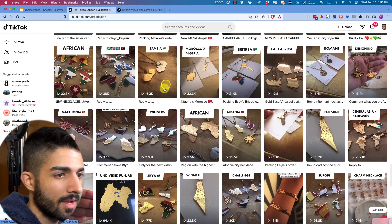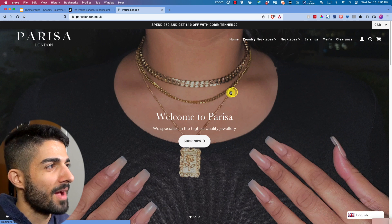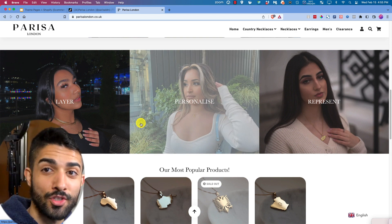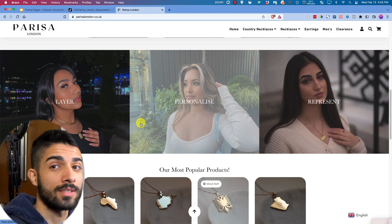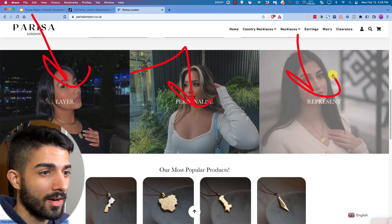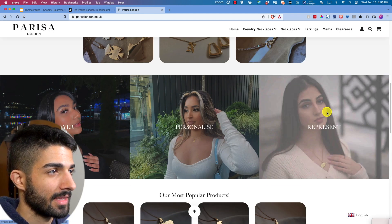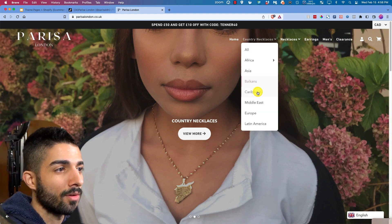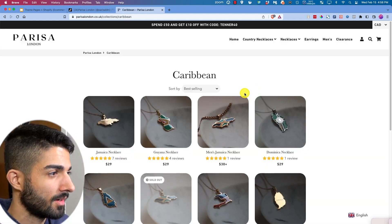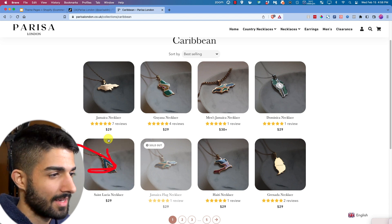She designs these pendants and gets them printed out — they probably cost one to two dollars maximum to make in stainless steel. They're being sold for about twenty-nine dollars, which is still cheap. She could eventually upgrade to 14k gold and sell for two hundred. She uses raw photos of people wearing the product. Great landing page example if you're selling niche jewelry — look at the Caribbean-targeted pendants.